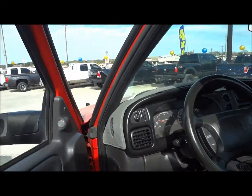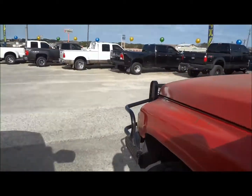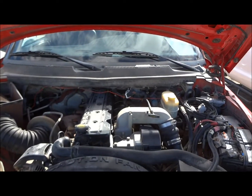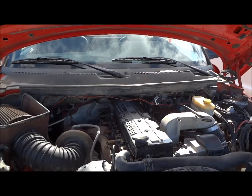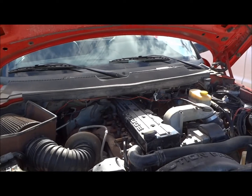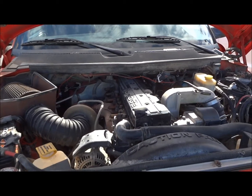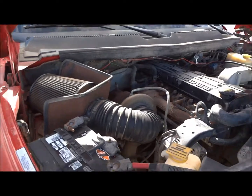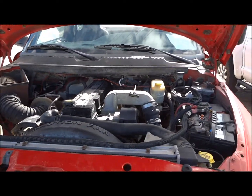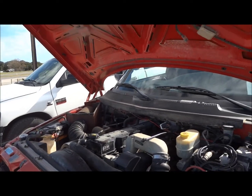Now we're going to jump back in and pop the hood to show the engine. At the business end of this Ram 3500, we find the 5.9 liter Cummins turbo diesel inline six cylinder. The old 24-valve produces around 250 horsepower and 505 foot-pounds of torque. This is the high output variant if it produces that much. It does have a cold air intake on the side. It may not be the best looking engine bay in the world, but this truck definitely gets down — amazing amounts of power. You can always depend on the reliability of these old Cummins diesels.